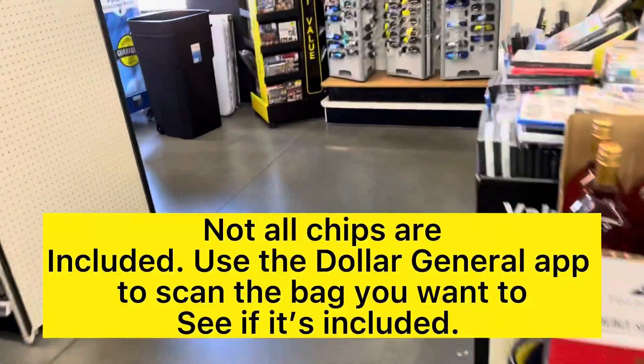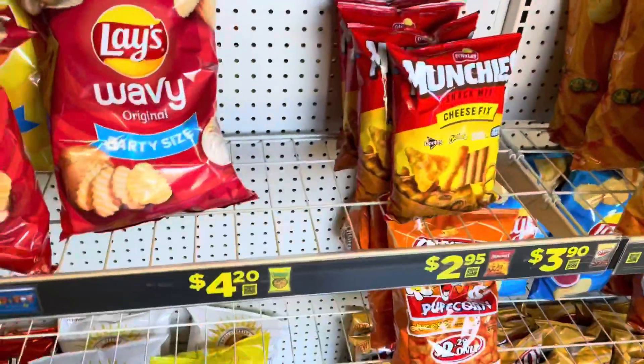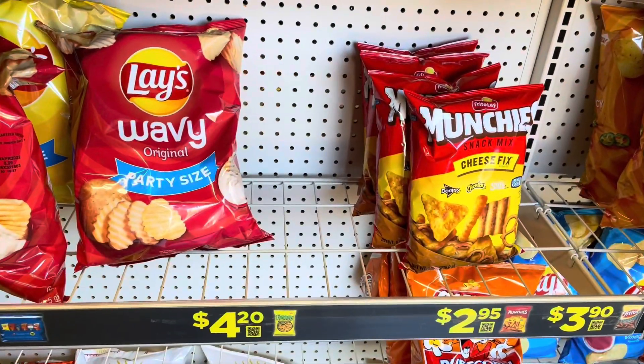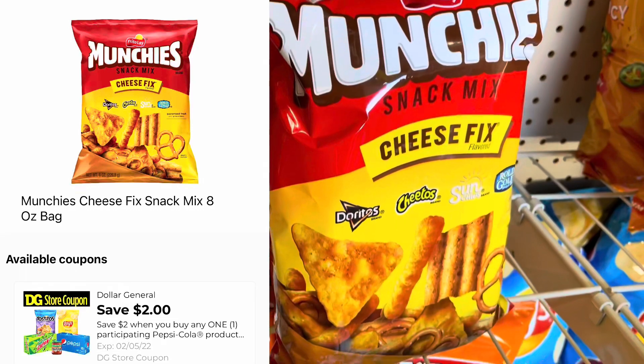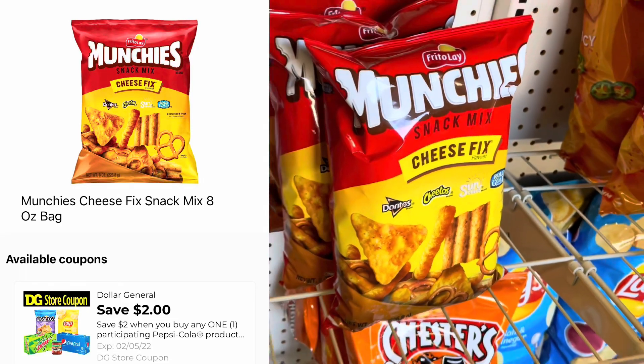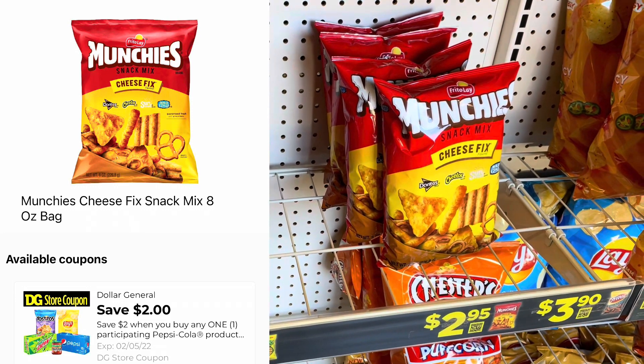Now for the Frito-Lay product, you're gonna need the Dollar General app to scan the products and see which ones are included. I scanned these Munchies and they're actually included, so I'm gonna go ahead and get a bag of these. They're $2.95, and even though that's more than I would want to pay, because we have that coupon for $2 off when you buy two products, that's gonna bring my total down. Grab one of the Munchies and one Pepsi product and head to the register.